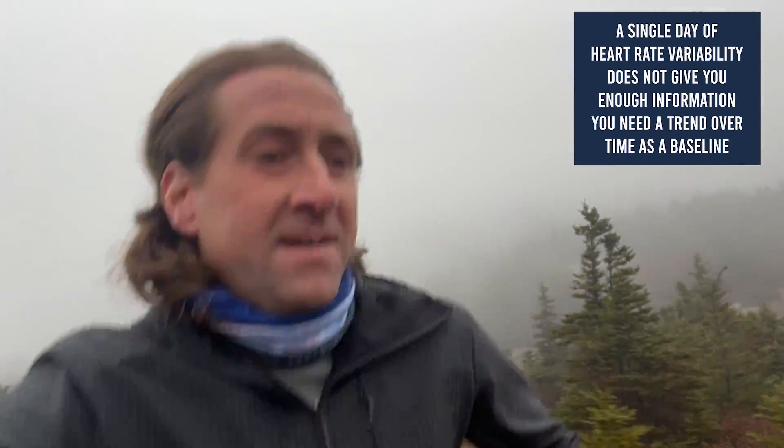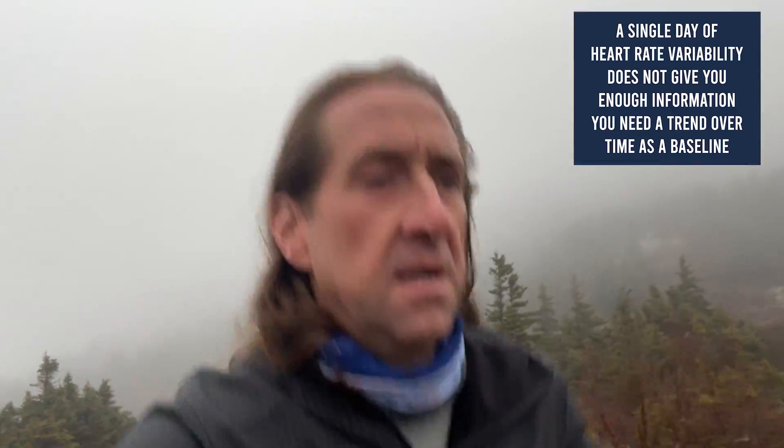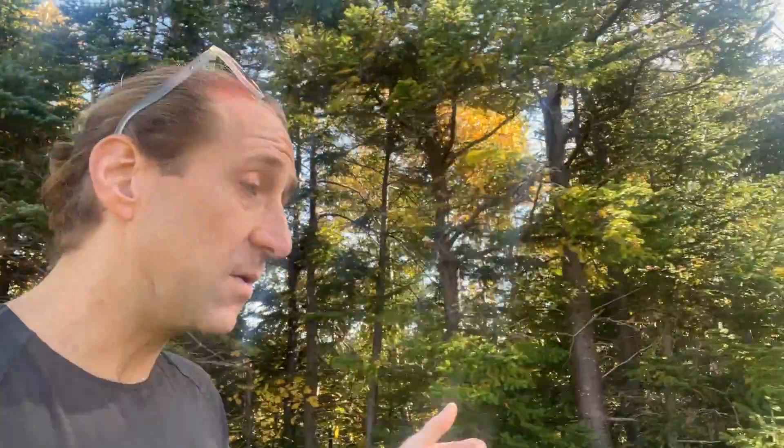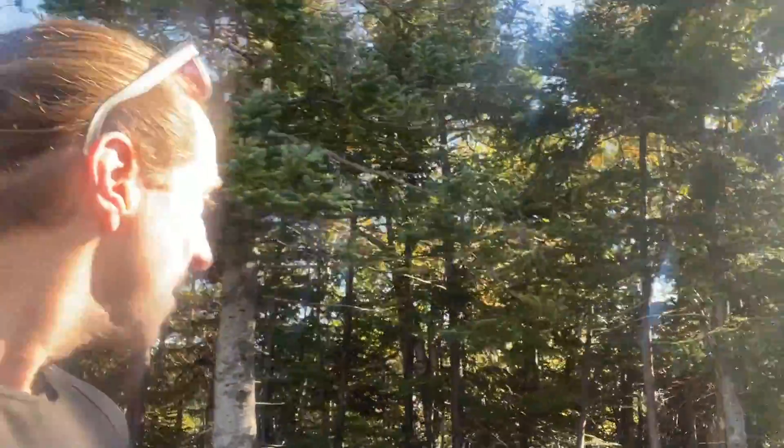A single day of heart rate variability data doesn't actually tell you that much. You need a trend over time as a baseline. You need to keep tracking this data week over week over week so that you know what a normal heart rate variability for you is. Then you get to see the outliers, and those outliers tell you something — what do they tell you and why do they change?